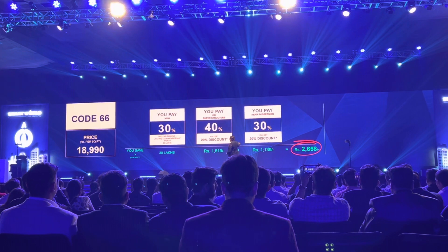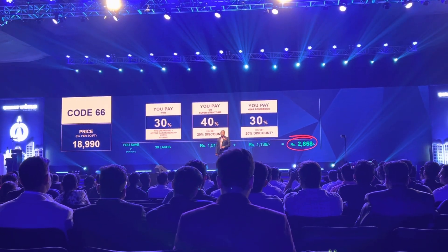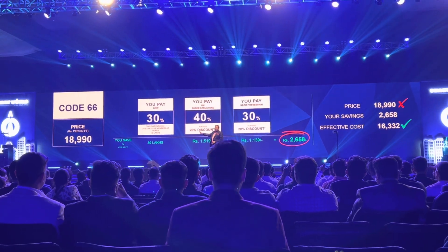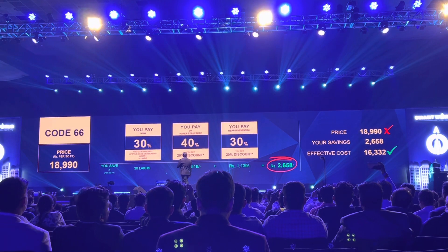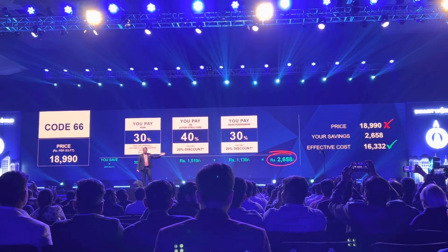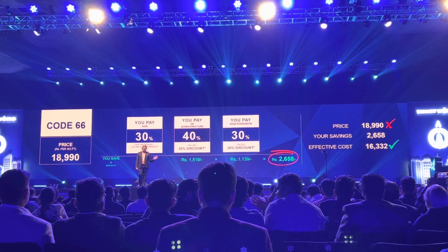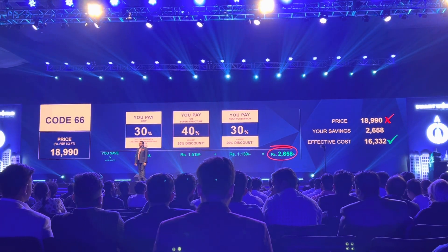In all, we knock off more than 2,600 per square feet, in addition to the 30 lakh rupees of car park and clubhouse membership already given. So the buyer purchasing this apartment at 18,990 gets a timely payment rebate of 2,658 per square feet — the net effective price of the home is 16,130 per square feet. How's that for a price for this product?